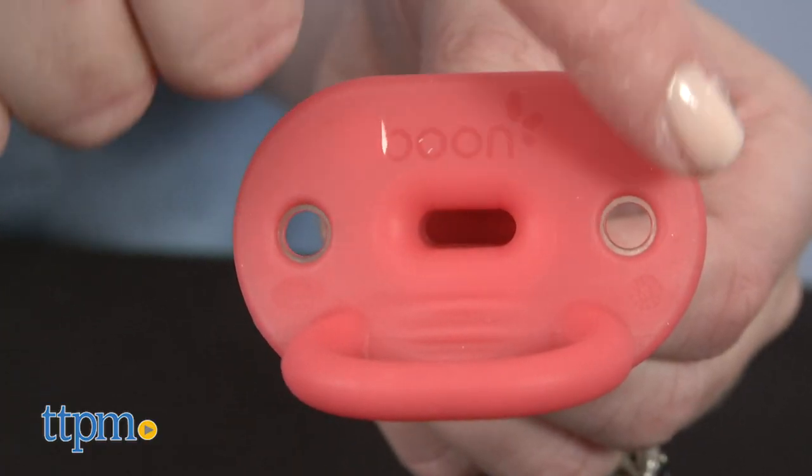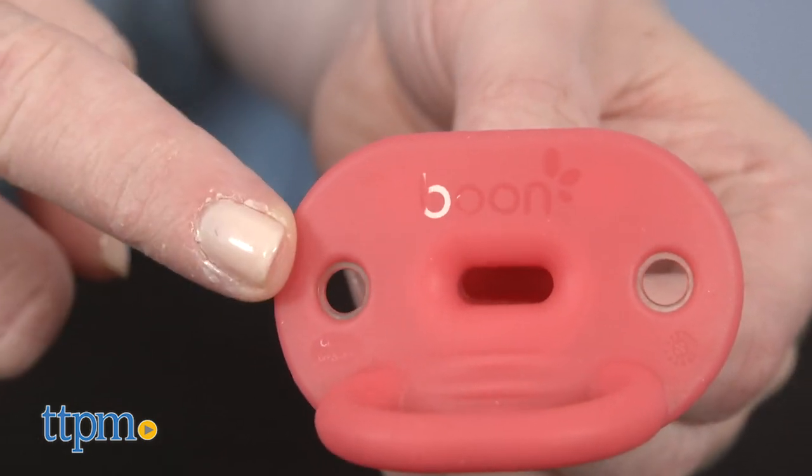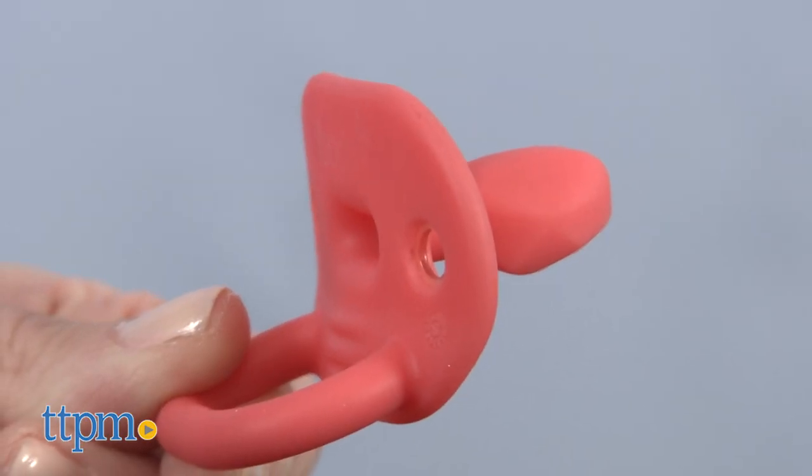The flared shield of this pacifier allows baby to freely move his jaw, which keeps airways open and provides a comfier suck. A handle on the shield gives baby a spot to grab.